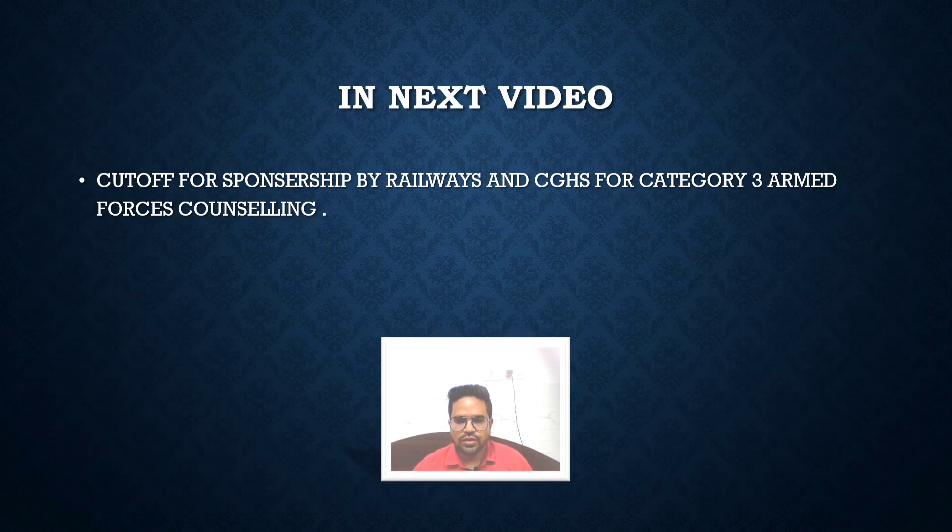I hope you got to know about the IRHS quota and how to avail it in detail. I've shared all the cutoffs and the seat metrics. In the next video, I'm going to talk about the sponsorship by the railways and CGHS for the Category 3 Armed Forces counselling — the cutoffs, how to apply, and how to avail this sponsorship. That video will also help you a lot for understanding the PG counselling under Category 3 Armed Forces.